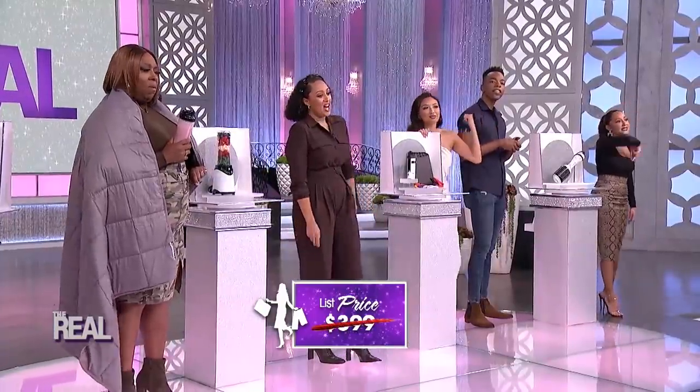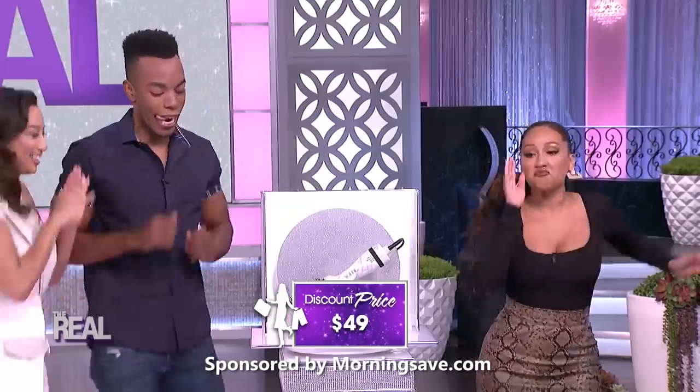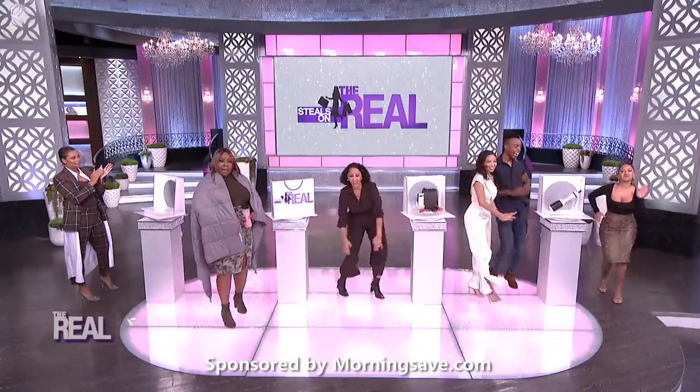I'm not dancing. I'm not even two-stepping for that price. I love how none of y'all trust me. This is only 49 bucks — that's 88% off. What are you talking about?!